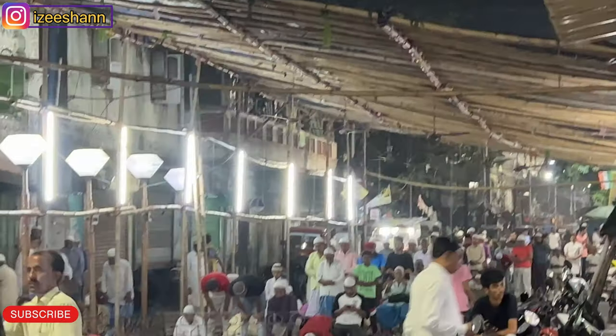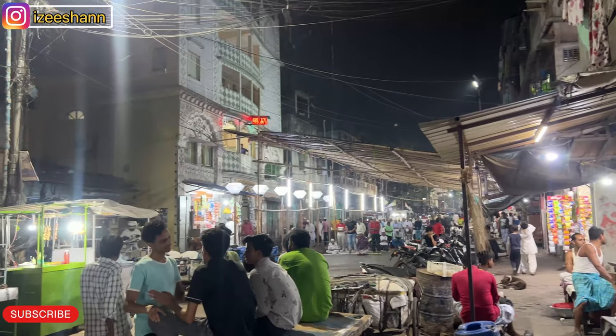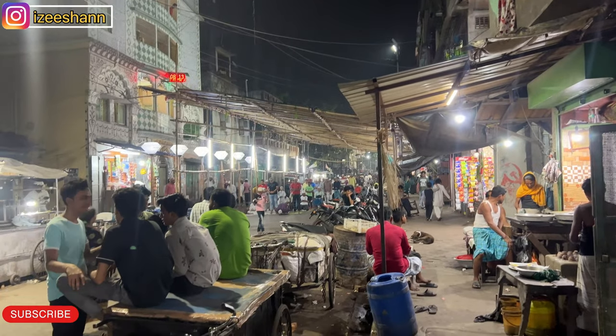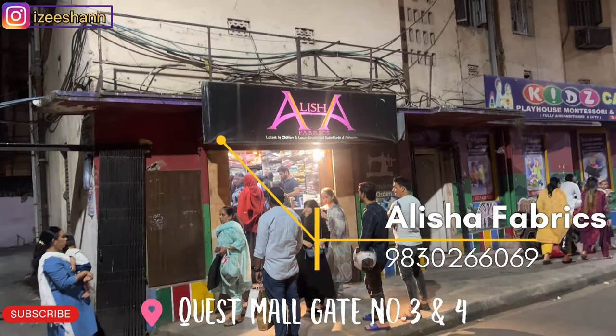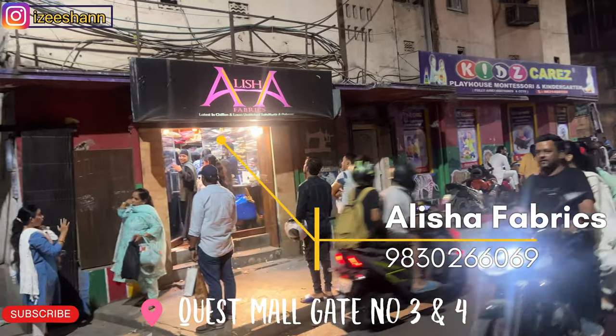So we are in Raza Bazaar. I just came here for my brother and we are going to reach Alisha Fabrics. You can see how crowded it is — our blog shoot will start in a little while.